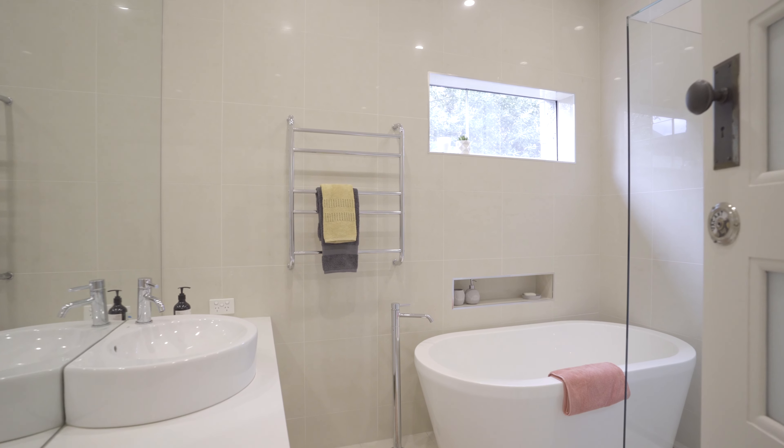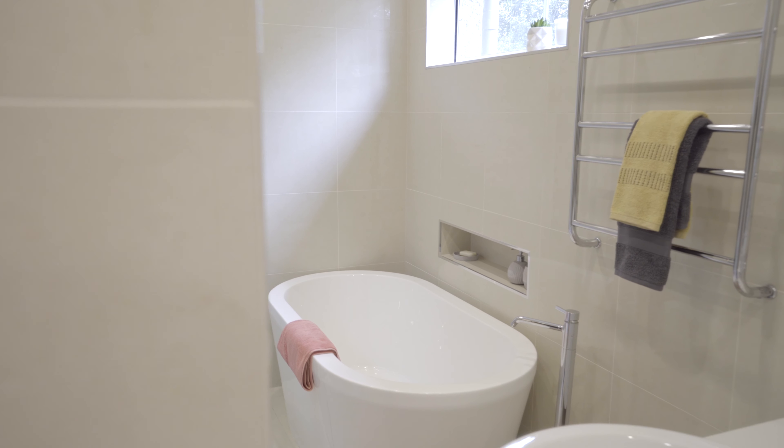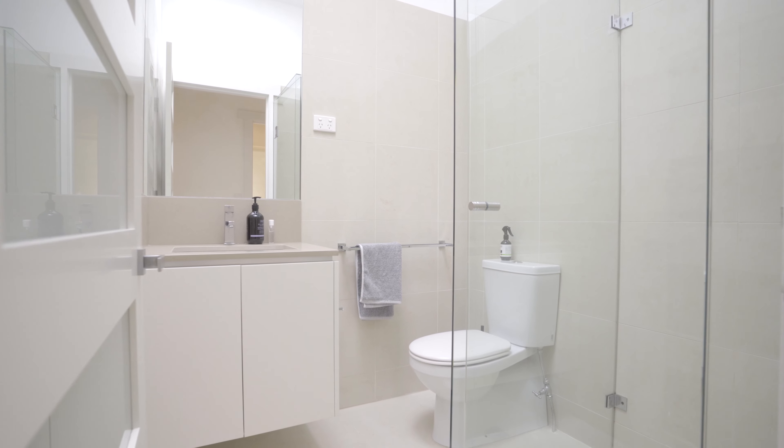Take your choice of bathroom with both sharing porcelain tile highlights, frameless showers, stone bench vanities and toilet amenities. Thank you for taking the time to view this absolutely stunning property. If you would like some more information, please contact Bill Karp at Barry Plant, Moonee Valley.